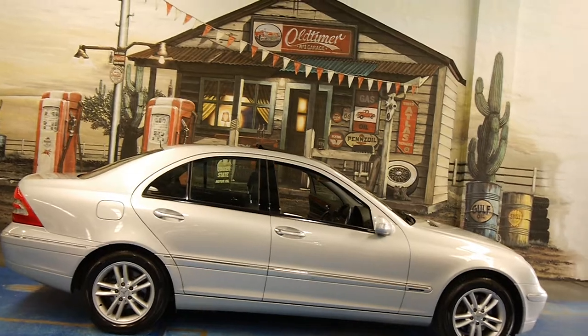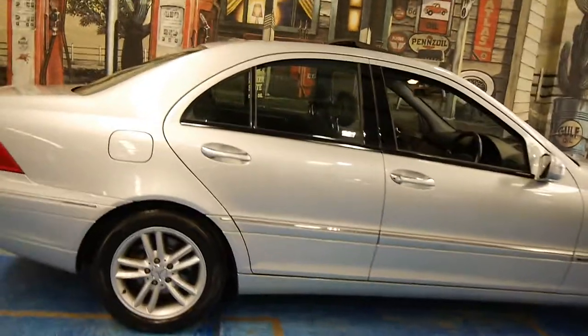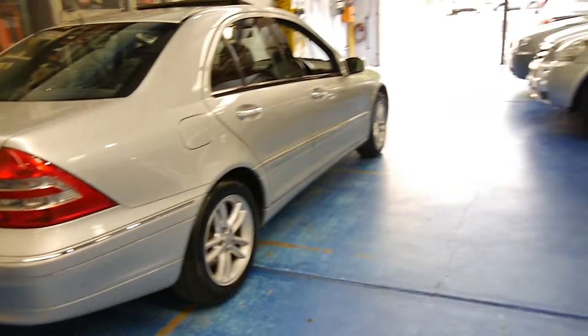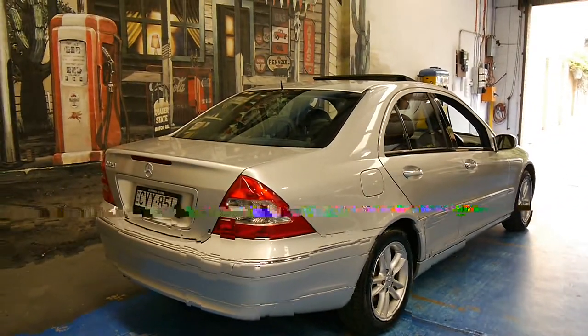The phone number here is 9560 3344. The address is 101 Illawarra Road in Marrickville. We really look forward to meeting you in person to show you this gorgeous little C-Class. Thanks for taking the time.